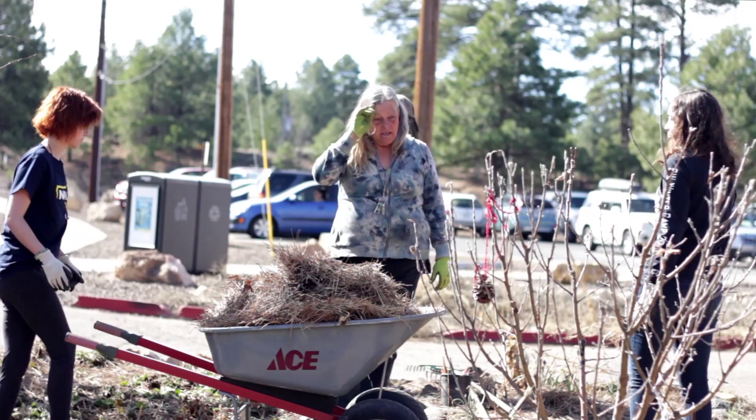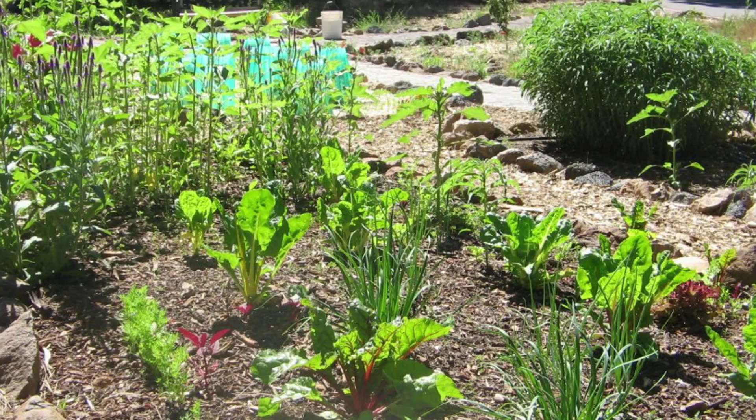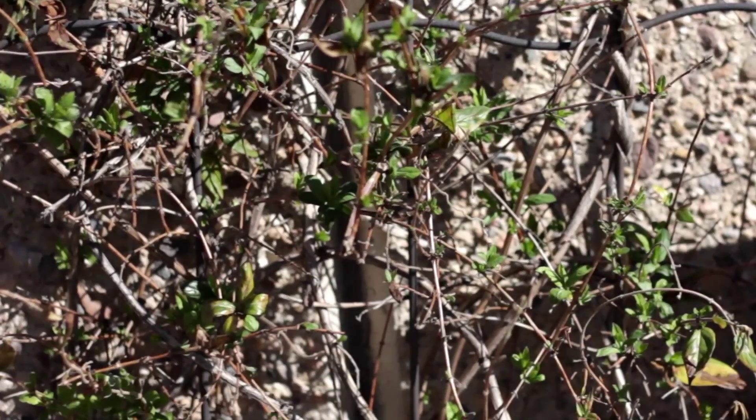With the snow freshly melted, the group has a lot of work to do this week to get the garden in spring shape. They'll do collard greens, chard, and kale.